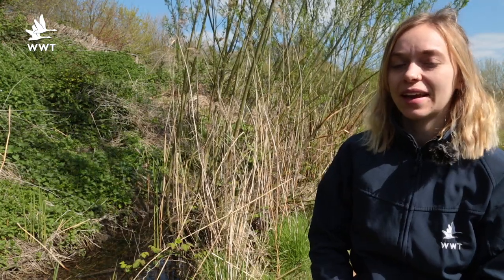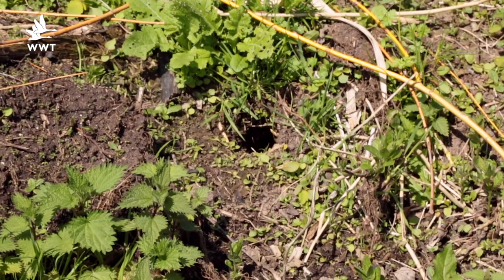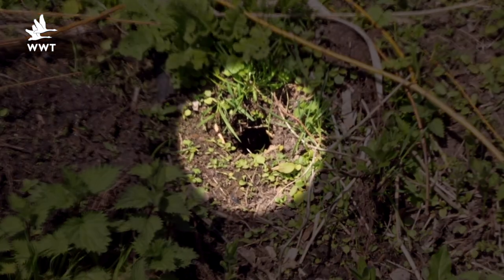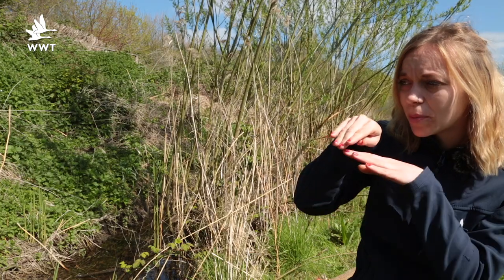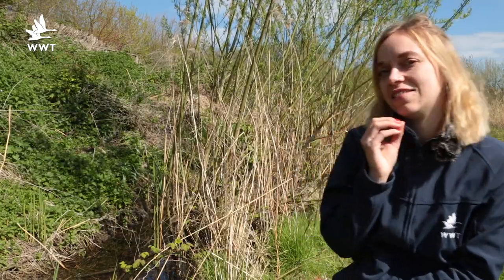Some of the other field signs we'll be looking out for are runs and burrows. A burrow is a hole in the side of a bank and it's around about the size of the lid of a Pringle tube. You can probably see there's a little bit of cut grass on it, so that's a sign that this is an active burrow.